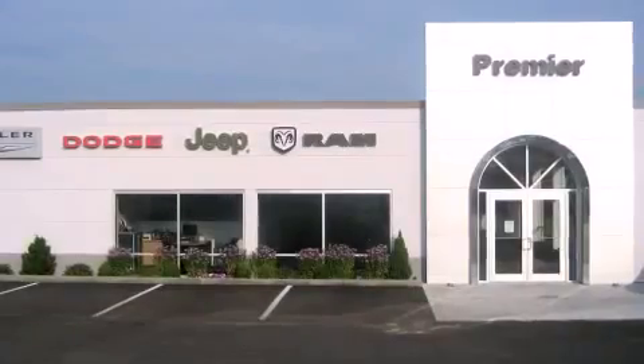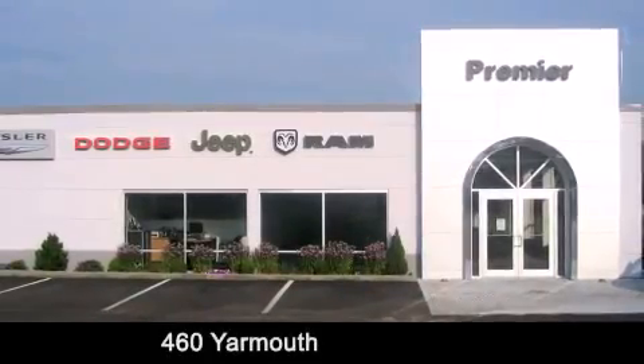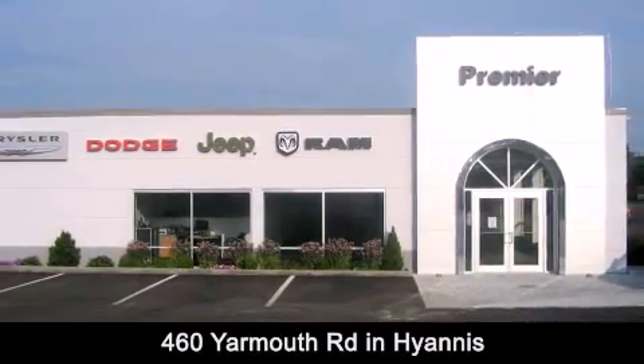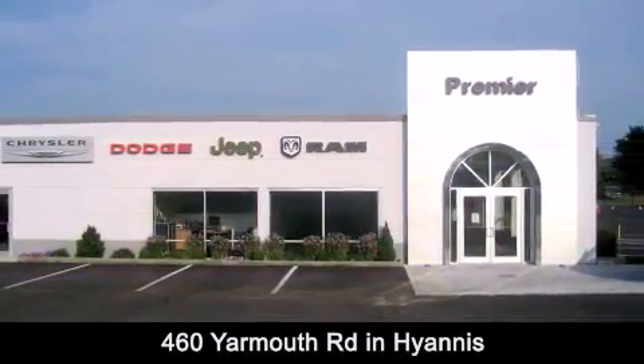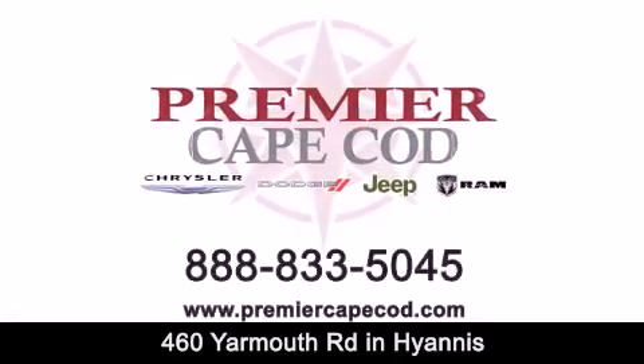Premier Cape Cod is conveniently located at 460 Yarmouth Road in Hyannis. Contact us today to find out about our financing specials or visit us at PremierCapeCod.com.